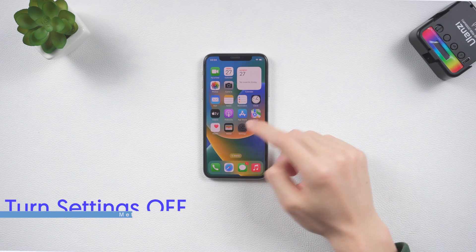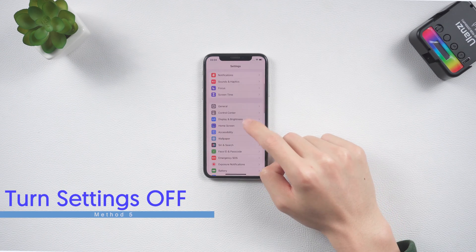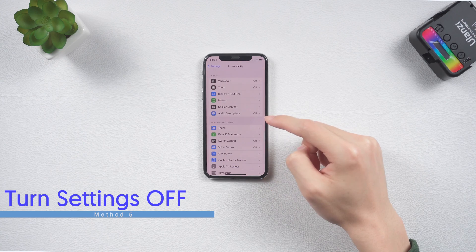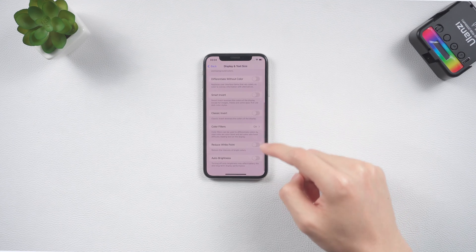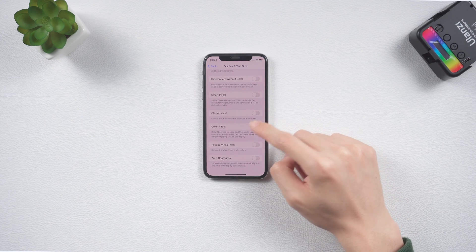Fifth, if your iPhone X screen turns pink, green, or another color, go to Accessibility again, but this time tap Color Filters and turn that option off. The color screen issue might go away.